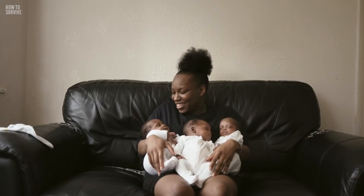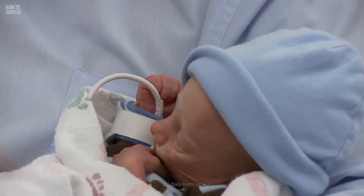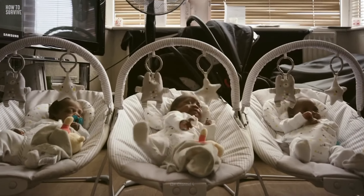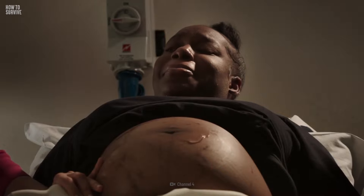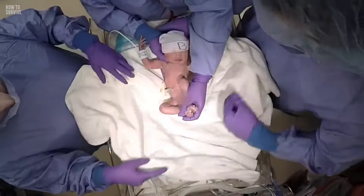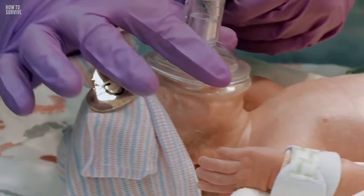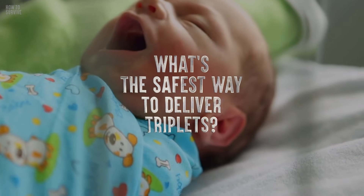You really beat the odds this time. Triplets occur once every 10,000 pregnancies, and you might be thinking the more the merrier — but in this case it's riskier. Growing multiple babies will put you at higher risk of a miscarriage, developing high blood pressure, and suffering from heavy blood loss during or after the birth. That's because the placenta can get quite large and the uterus would be overextended, so you could bleed to death.